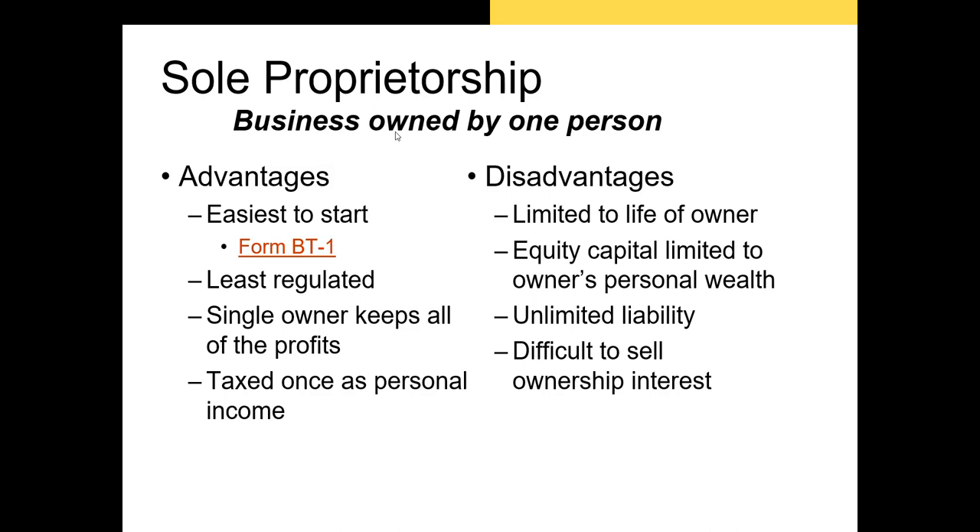There are a couple of drawbacks to the sole proprietorship model. First, this form of business ends as soon as the owner passes away. Second, the value of the firm is limited by how much equity capital the proprietor can invest and by how much the proprietor can borrow. This type of organization cannot issue new shares to raise money, so it has limited growth prospects. The biggest drawback is the unlimited liability for the proprietor — they can lose far more than they invested if the organization is sued by a customer.